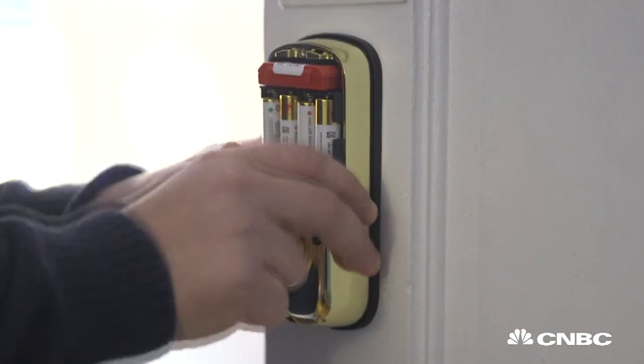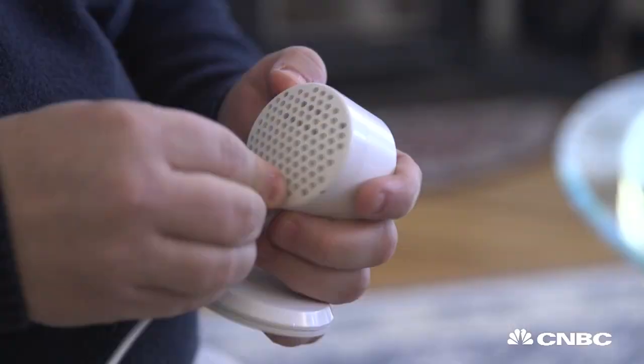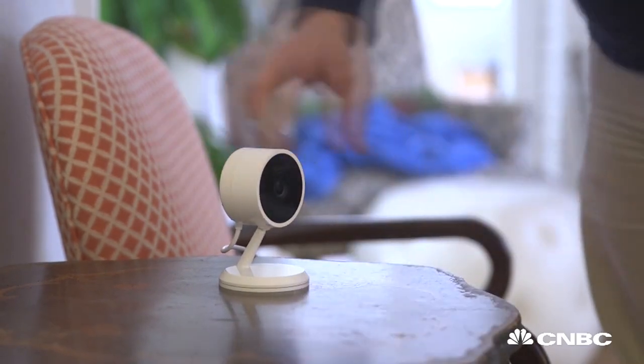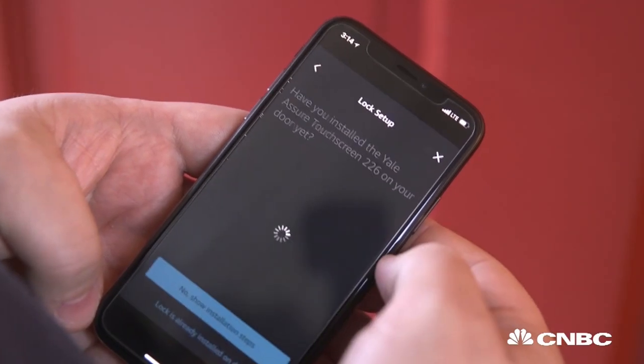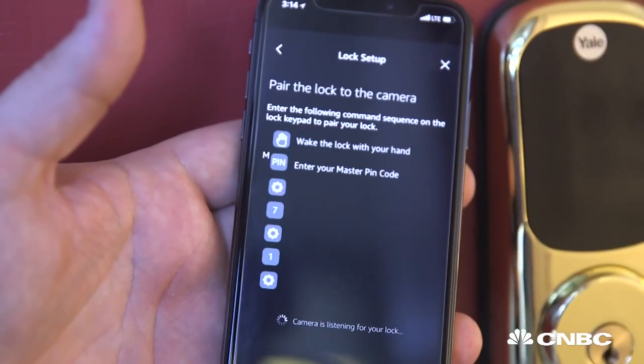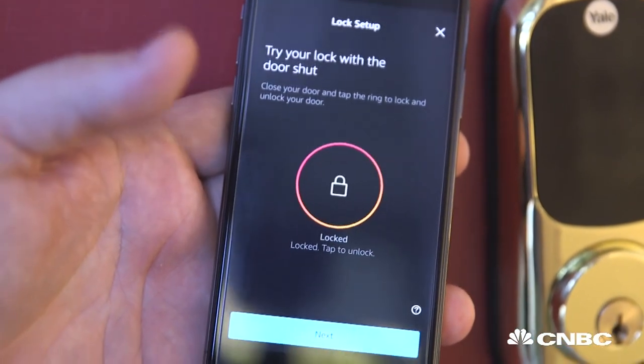Setup is really easy. You just remove your old lock — it took me about 20 minutes. Then I installed the camera, simply had to plug it in and launch the Amazon Key app. The camera discovered the lock, and the two started working together, and suddenly I had full access in the Amazon Key app to allow Amazon to deliver packages inside my home.